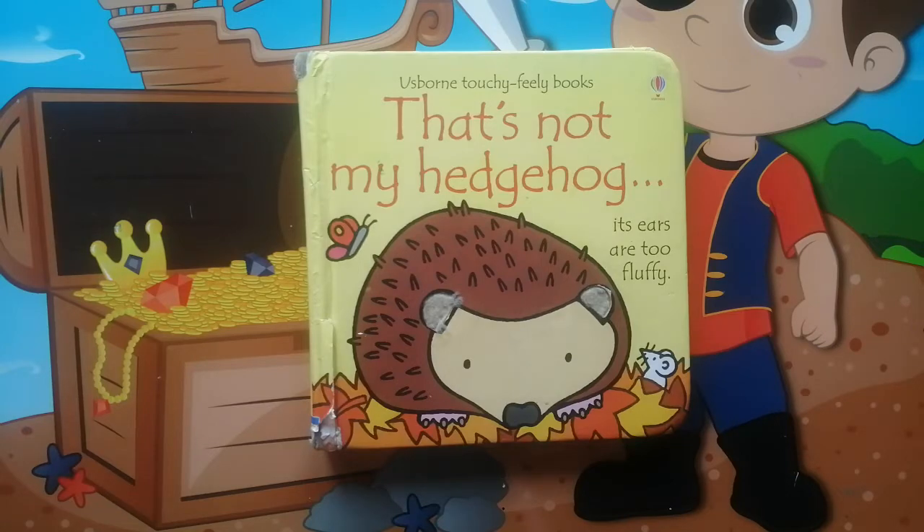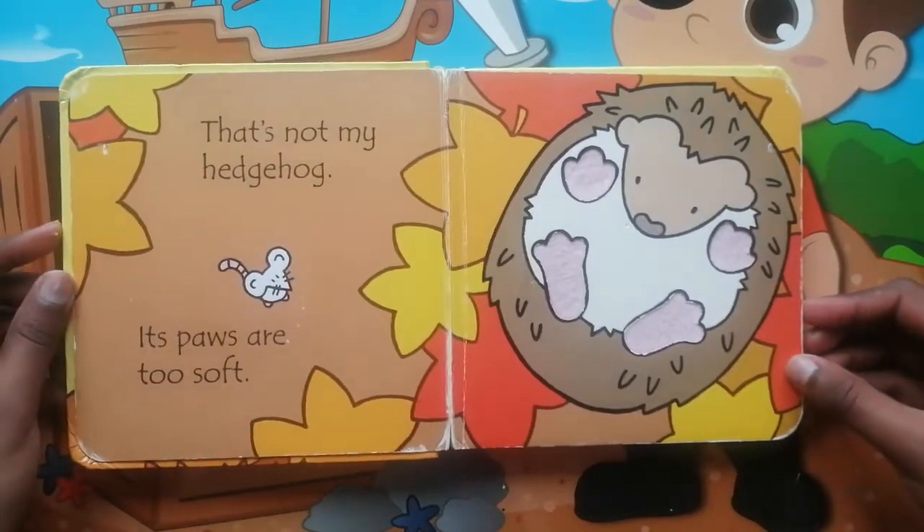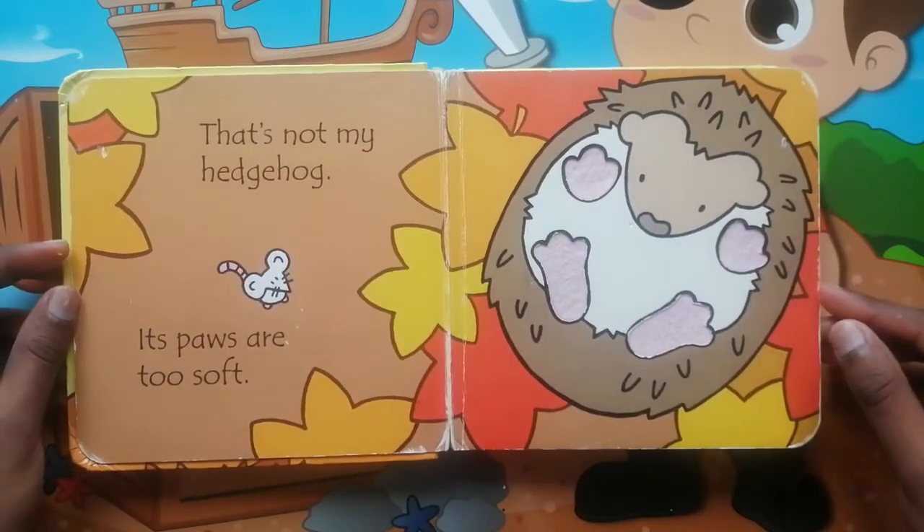That's not my Hedgehog. Its ears are too fluffy. That's not my Hedgehog. Its paws are too soft.